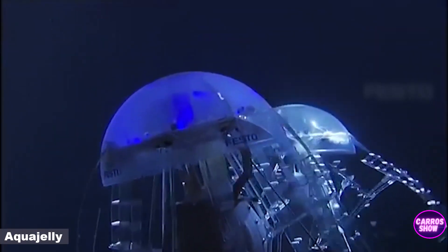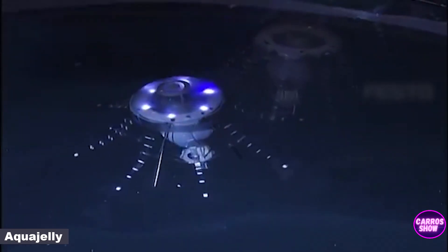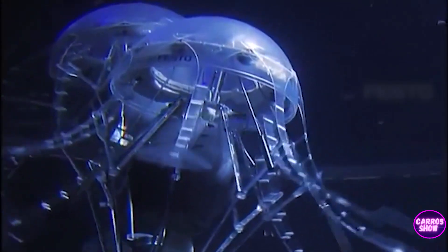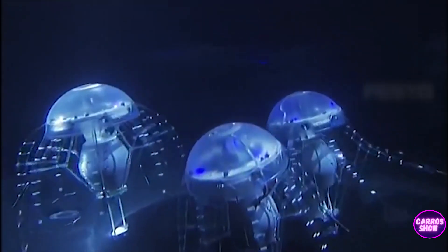The jellyfish robot from Festo is equipped with LED lights, eight tentacles, a lithium-ion battery, a navigation system, two motors, and various sensors. The sensors monitor movements, react to battery charge, and respond to the external environment. The movements of the robot are mesmerizing and completely copy the movements of a real jellyfish.